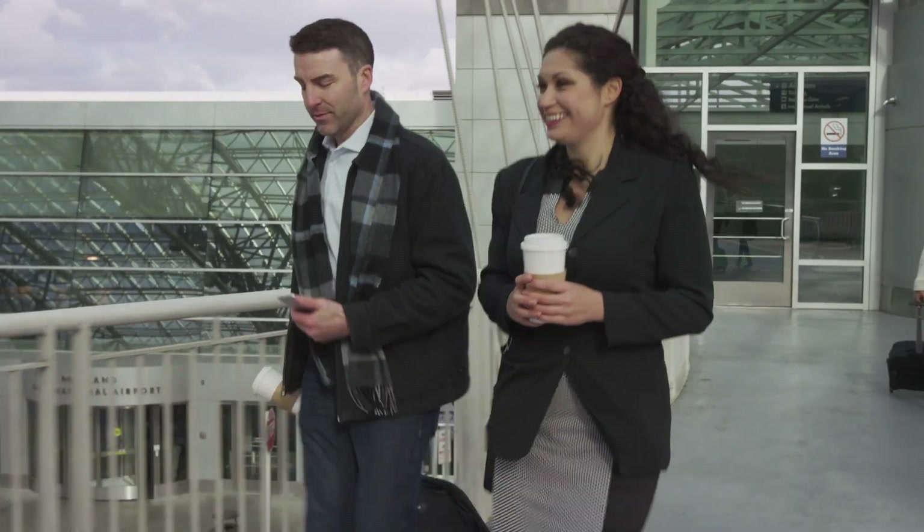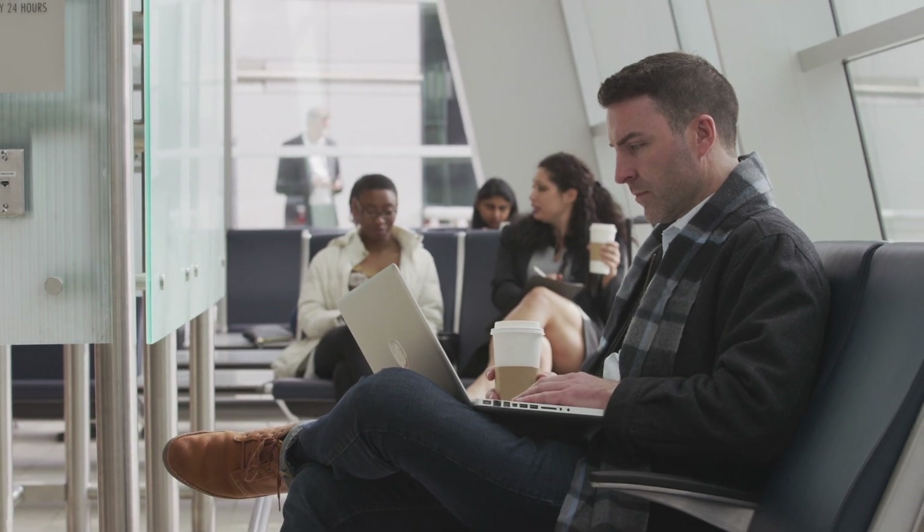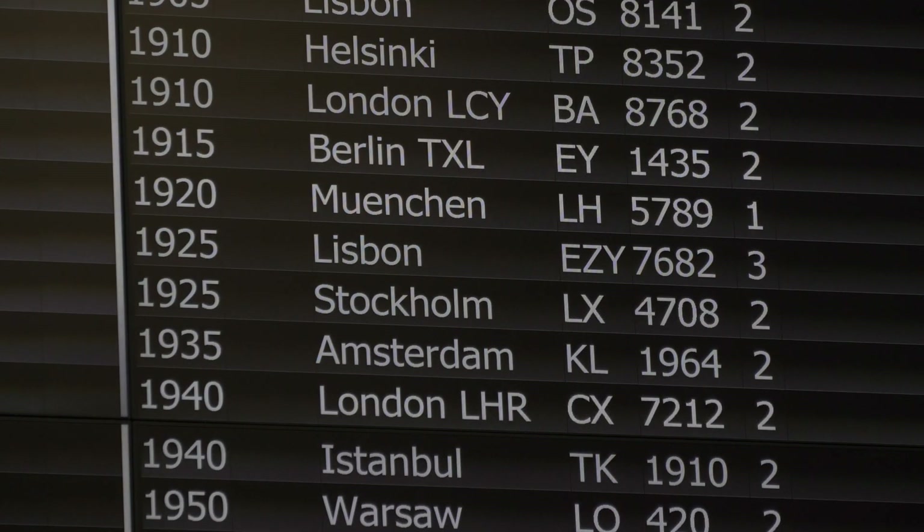The Global Talent Visa is the residence permit given to people in different fields, but mainly IT specialists. It gives you an opportunity to live and work in the UK for five years with no restrictions regarding your employment. You can work in any company, be self-employed, or found your own company. Your family members can also come with you.